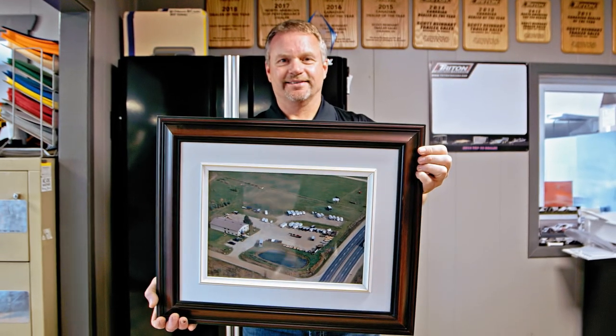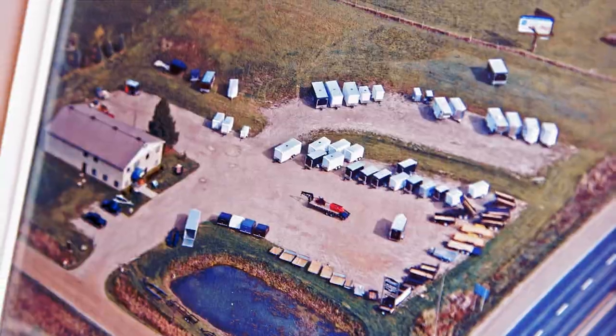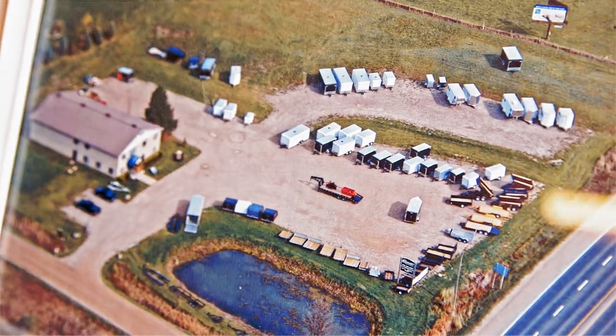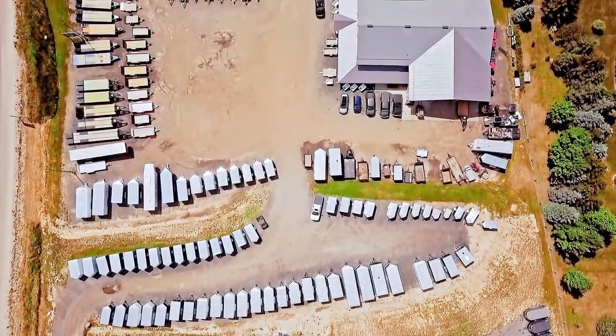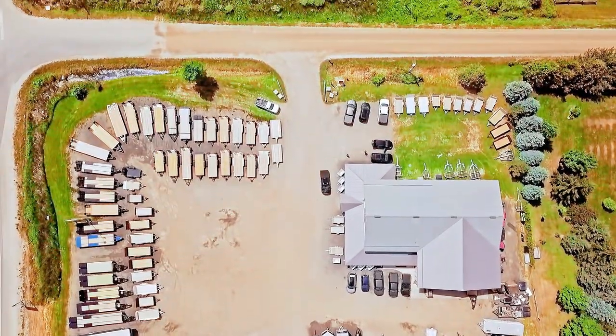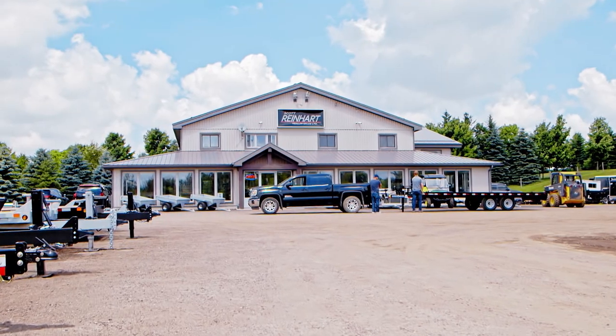We started 12 years ago in 2007, basically a family-run business — son, daughter, wife — with about 50 to 60 trailers in inventory. We have grown to 200 to 250 trailers in stock now. We expanded so we could be a one-stop shop. We handle everything from start to finish. We do the licensing, we do the service, we add accessories — we do it all.